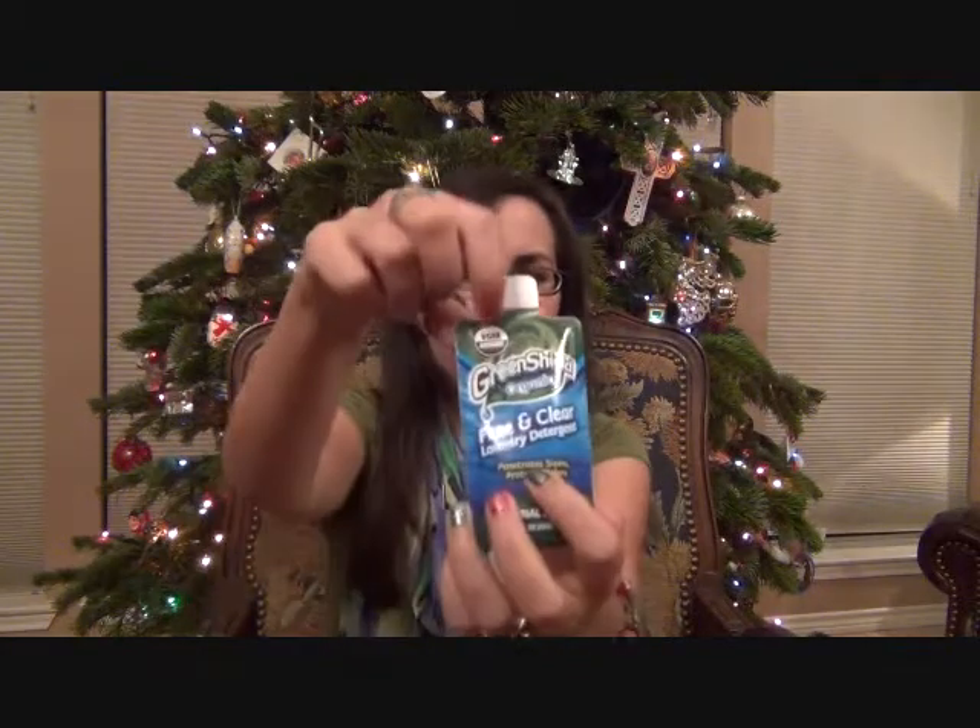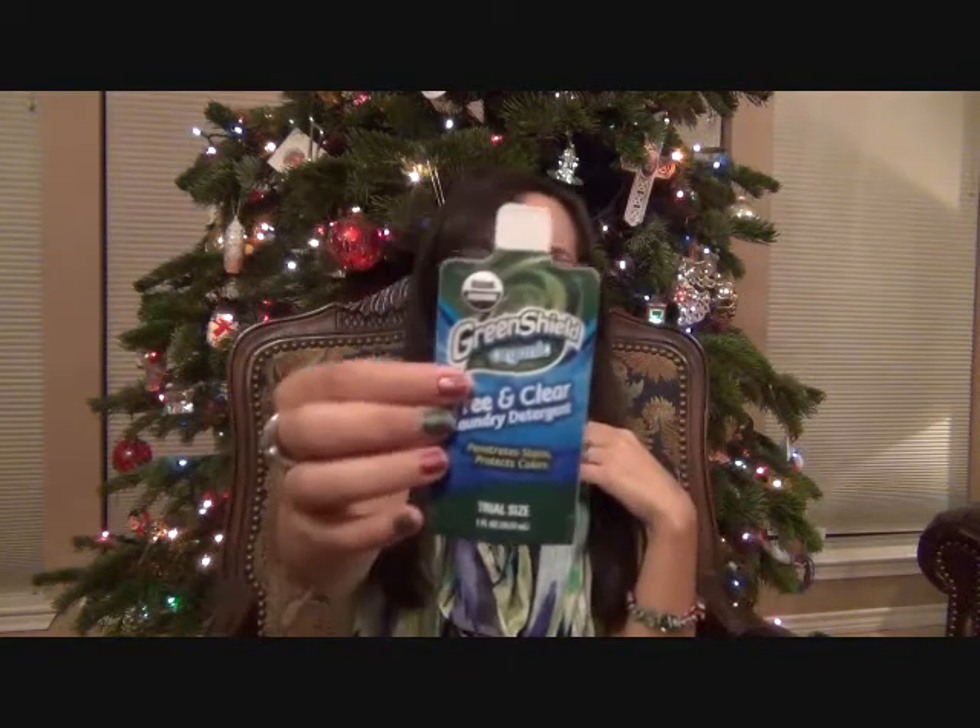Green Shield Organic Laundry Detergent — I would have never thought about getting organic laundry detergent. It's certified USDA Organic right there. It says it penetrates stains and protects colors. I wonder what scent it is, but I guess it doesn't matter as long as it's clean and you're using good products.